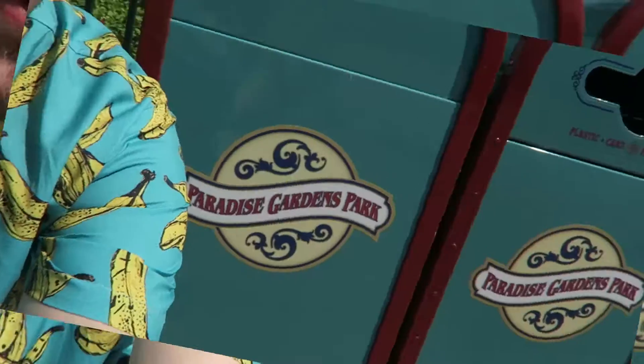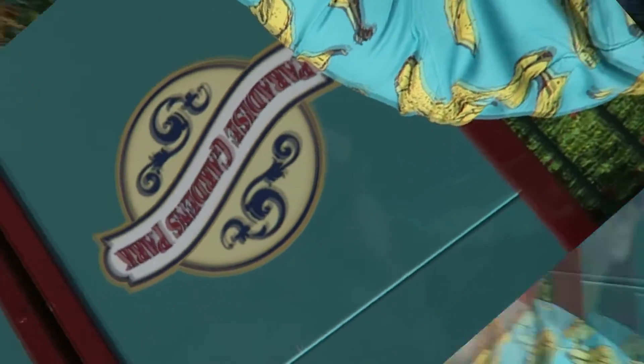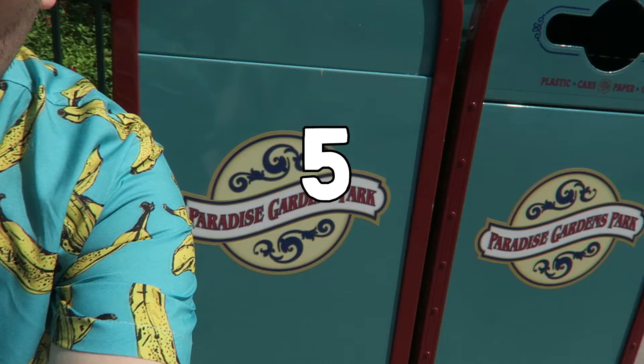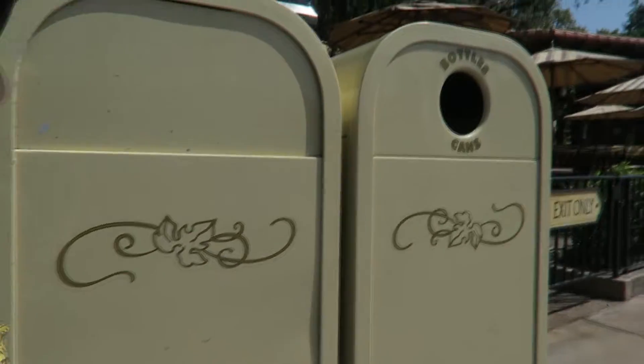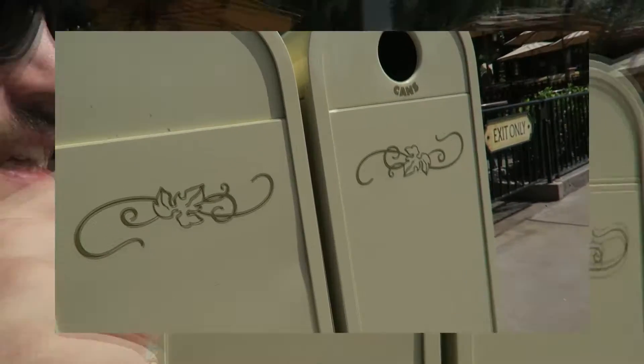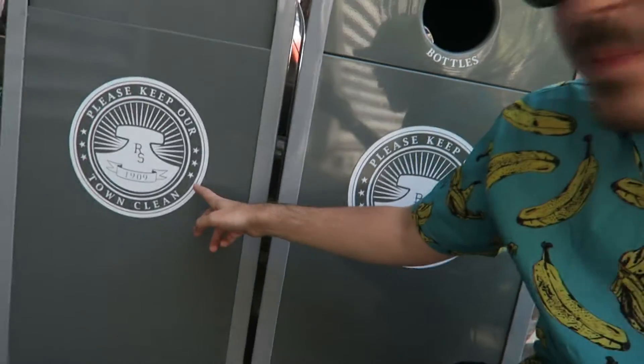Paradise Gardens Park — I don't care, that's a five. This one here is for the winery and the Sonoran Terrace. I don't like it — it's tan, it's got a stupid ugly leaf on it. That's a four — one of the worst ones so far.